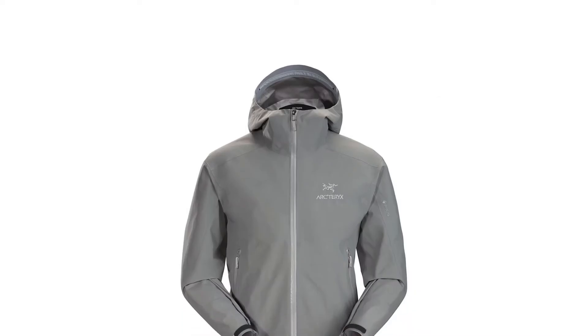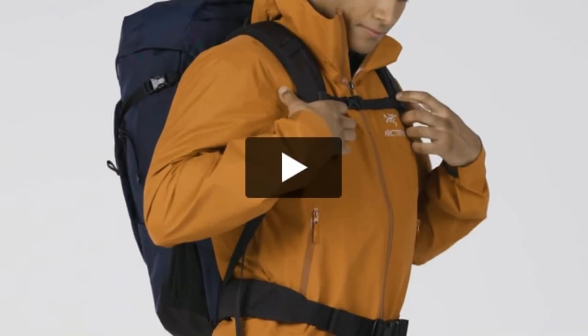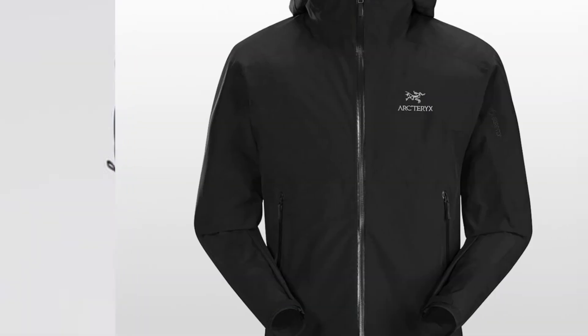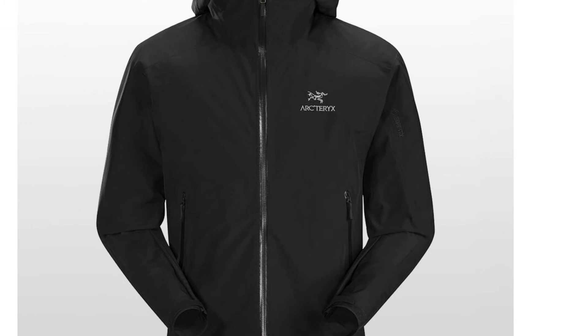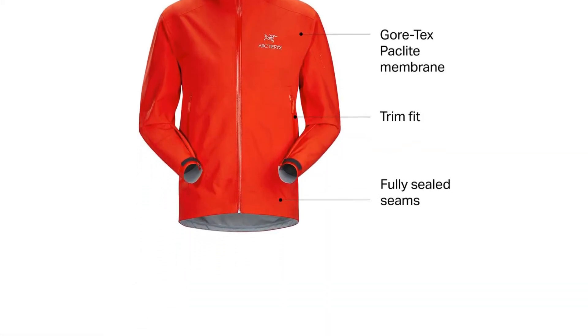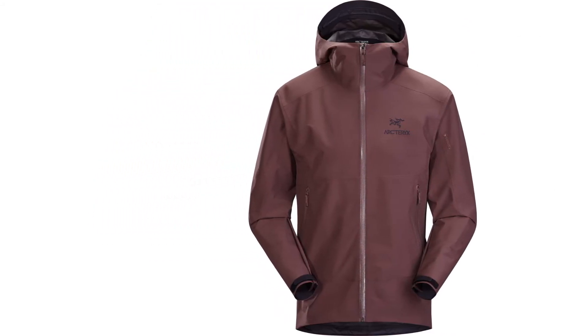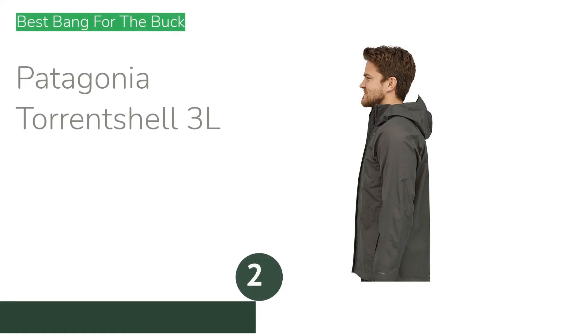For most of our testers this isn't a big deal; however, for those who run hot or are commonly hiking in warmer rain — where this model's breathability will be reduced — something with pit zips might be better. The Zeta is our review team's favorite jacket thanks to its overall versatility and performance.